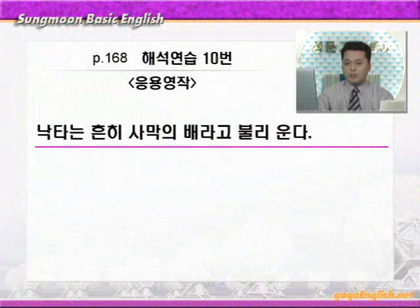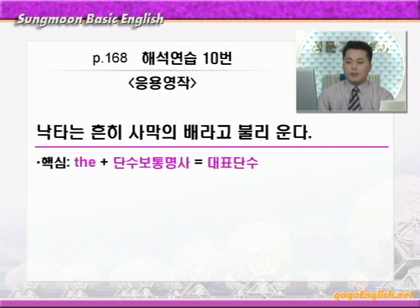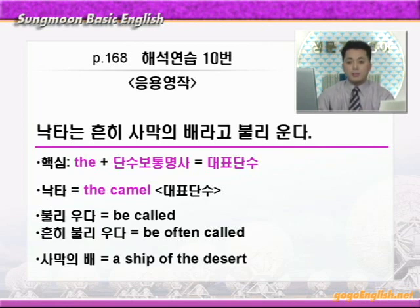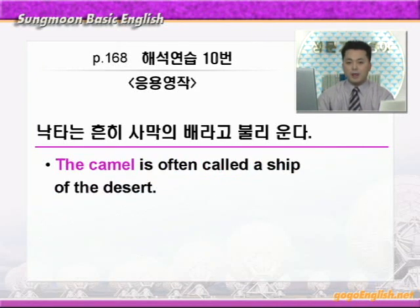참 재밌는 표현이 나왔어요. '낙타처럼 수줍어한다', 낙타가 그렇게 수줍어한지는 저도 잘 몰랐습니다. 그럼 이번엔 응용 영작을 해보겠습니다. 문제: 낙타는 흔히 사막의 배라고 불리운다. 이번 영작의 핵심은 the+단수 보통명사가 대표 단수를 나타내는 용법을 이용해서 낙타를 본문에서 배운 것처럼 the camel 이렇게 써보는 것이 되겠습니다. '불리운다'는 수동태니까 be called 이렇게 하면 되겠죠. '흔히 불리운다'는 빈도 부사 often을 넣어서 be often called 이렇게 쓰면 되겠습니다. '사막의 배'는 a ship of the desert 이렇게 하면 되겠습니다. 정리하겠습니다: 낙타는 흔히 사막의 배라고 불리운다 → the camel is often called a ship of the desert.